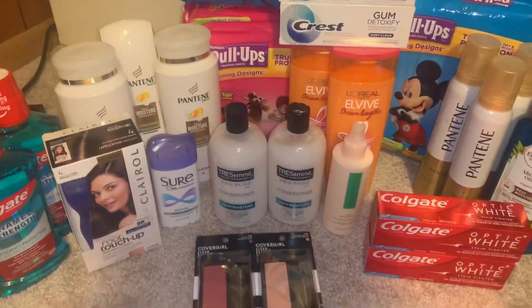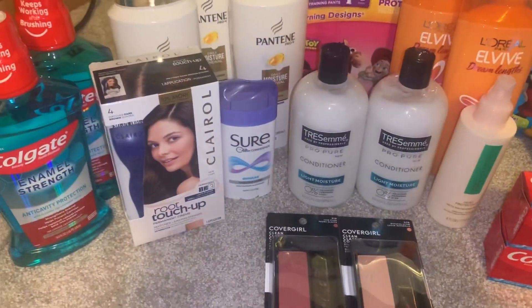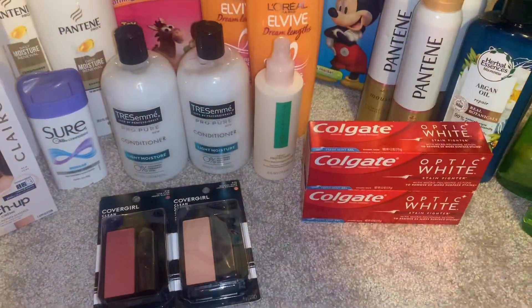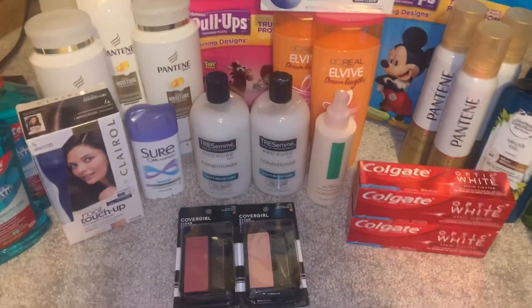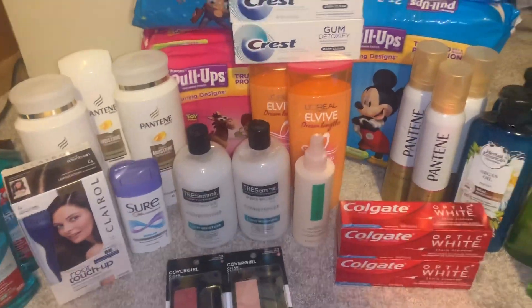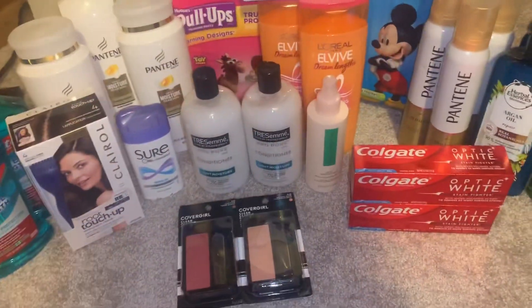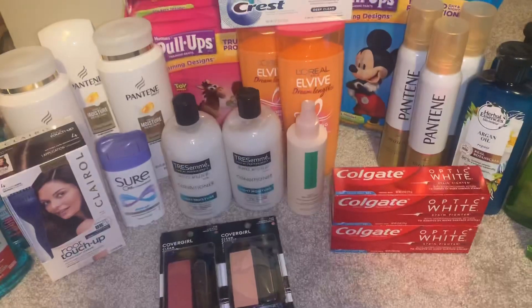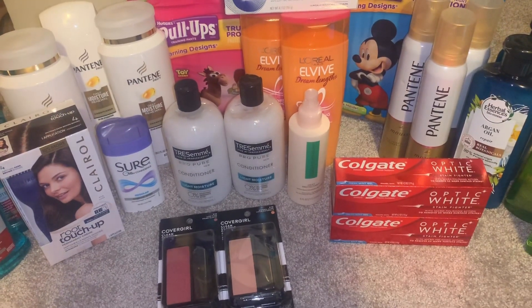The last deal is the Colgate deal. The mouthwashes are on sale for $3.99, and buy one, get two Extra Bucks back, limit of two per product. I bought four toothpastes at $3.49 each and two mouthwashes at $3.99 each, for a total of $21.84. I had a $1 digital Colgate coupon from the app.